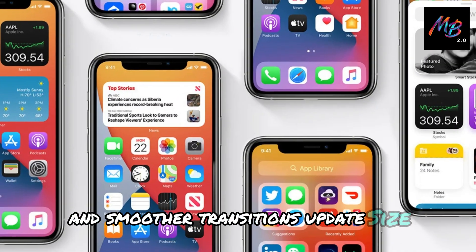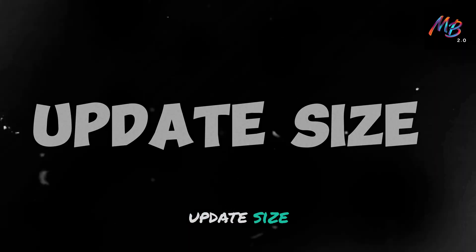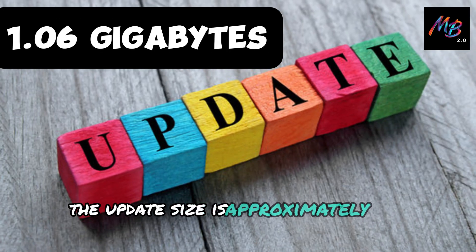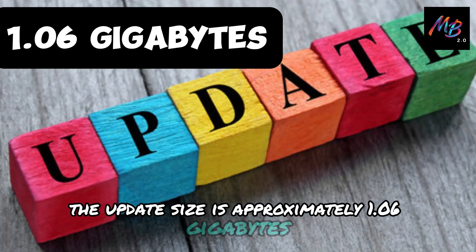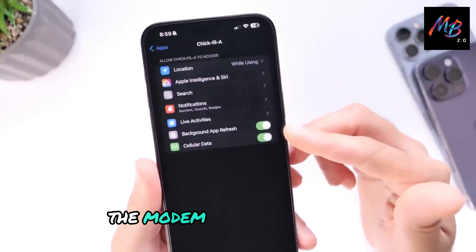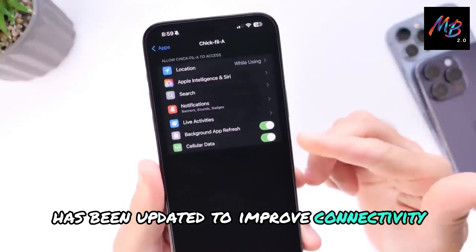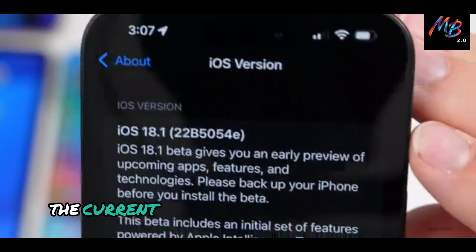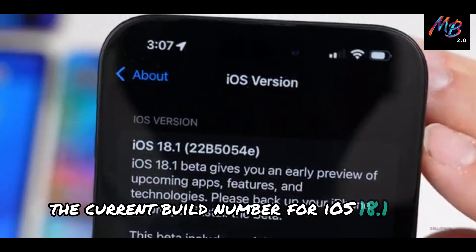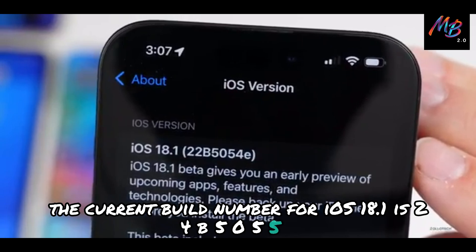Update size, modem firmware, and build number. The update size is approximately 1.06 gigabytes for most devices. The modem firmware version has been updated to improve connectivity. The current build number for iOS 18.1 is 24B5055E.